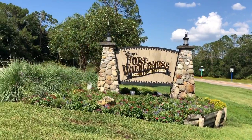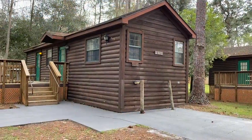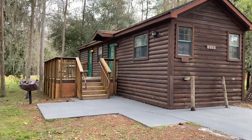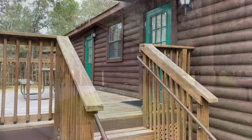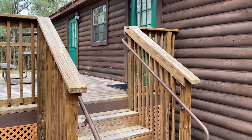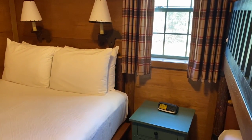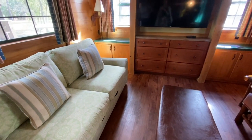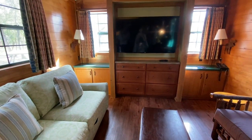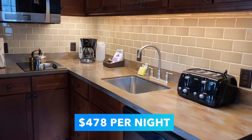If you're looking for lots of room and some extra privacy, you might want to book a cabin at Disney's Fort Wilderness Resort — also considered a moderate resort. The cabins let you rough it in the great outdoors without really roughing it. You'll have an outdoor deck, a picnic table with a charcoal grill, a bedroom with a queen bed and bunk beds, a full bathroom with a tub shower, a full kitchen, a living area with pull-out sleeper sofa, and a dining table that seats up to six family members — all for around $478 per night.